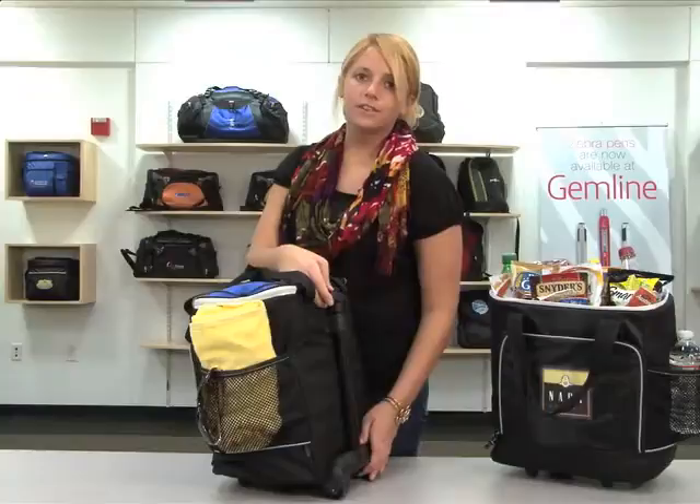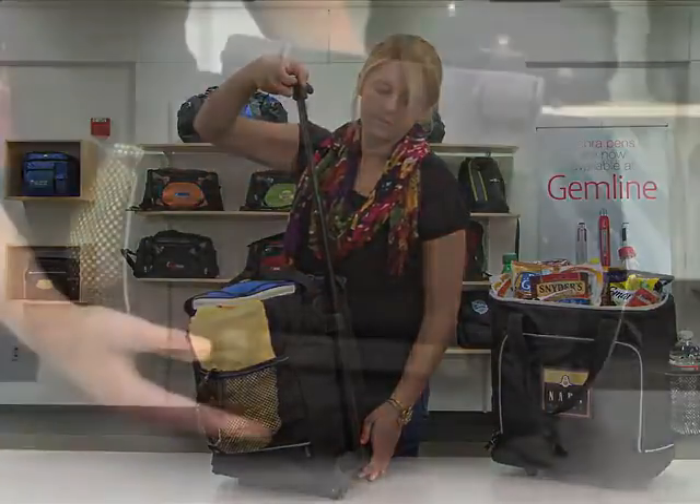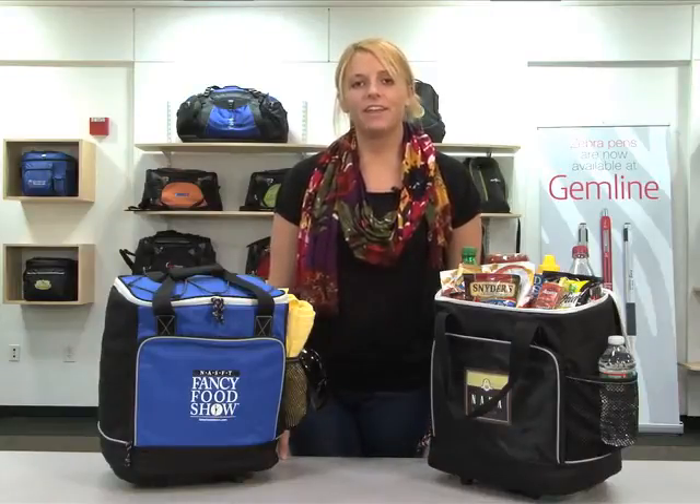For ease of transport there's a push-button telescoping handle. There's feet on the bottom for added stability. This spacious wheeled cooler is ideal for your next tailgating or sporting event.